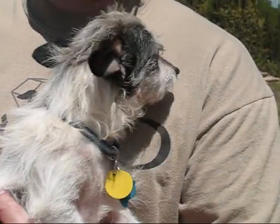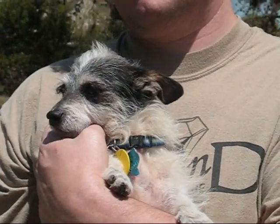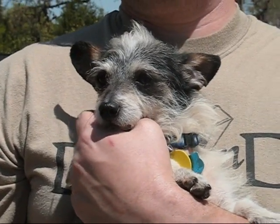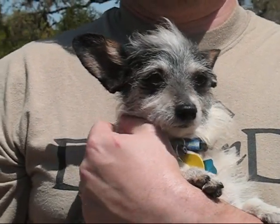He has a couple of skin issues. His little tummy is real pink because he was living in filth, so his skin was kind of damaged. It is recovering really well — should be better in a month or two. He should be just fine. We're not putting anything on it; we're just keeping him real clean.